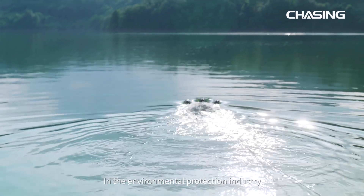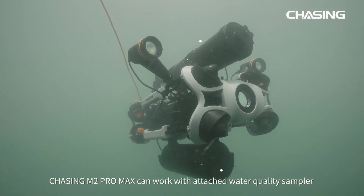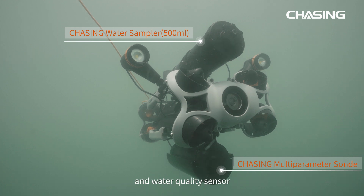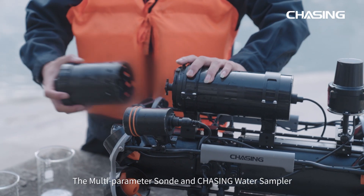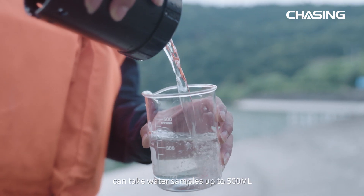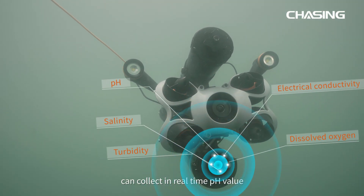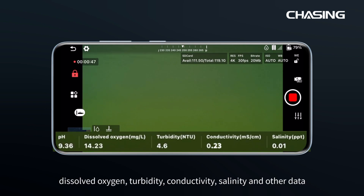In the environmental protection industry, Chasing M2 Pro Max can work with an attached water quality sampler and water quality sensor. The multi-parameter sonda and Chasing water sampler can take water samples up to 500 milliliters and collect real-time data including pH value, dissolved oxygen, turbidity, conductivity, salinity, and other parameters.